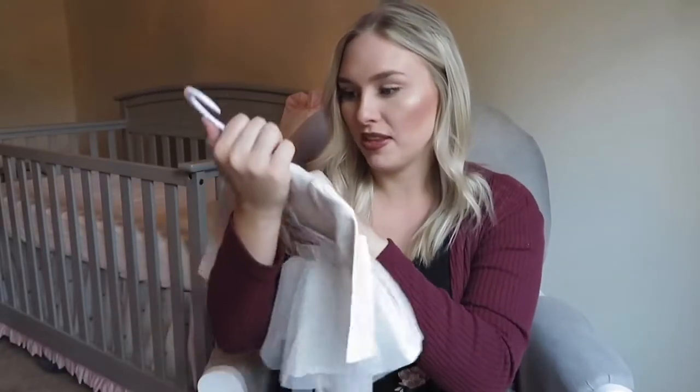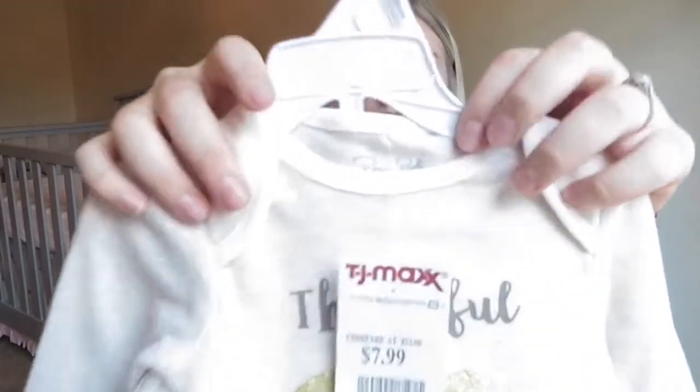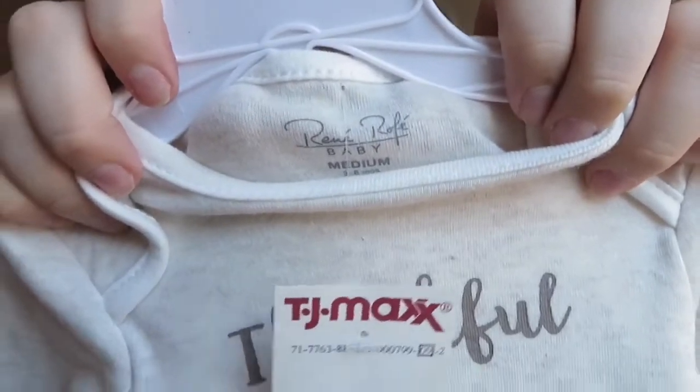It's so cute. It's by the brand Renee and Raffae — I'm so bad with pronunciations, I'll just show you guys so you can have your own judgment.